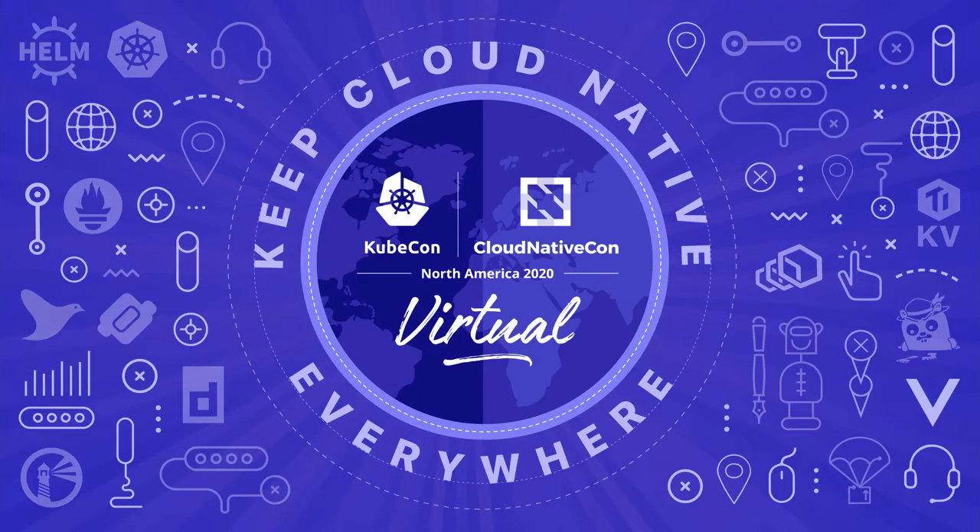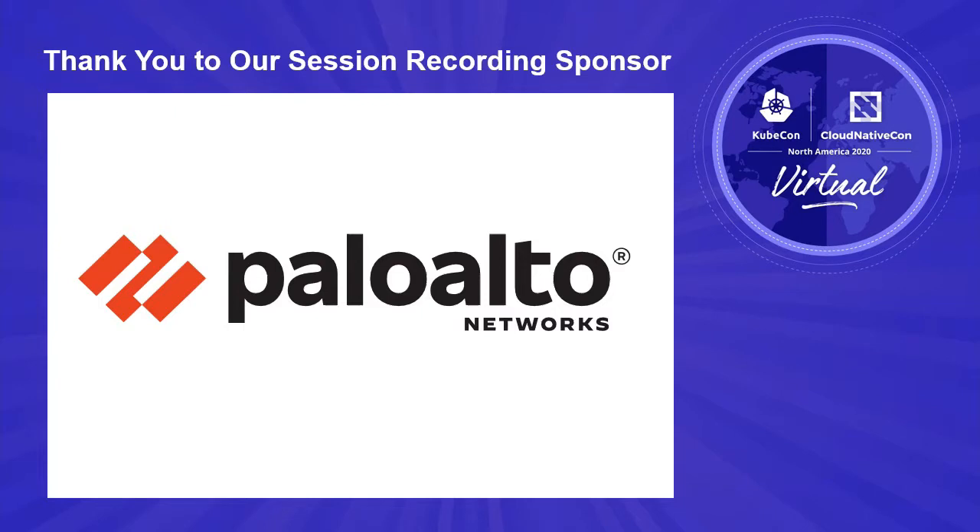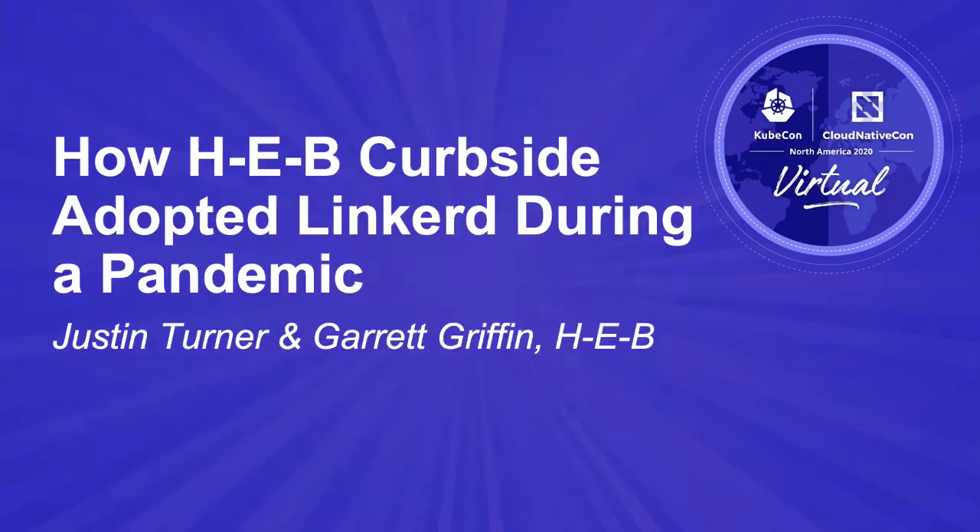Hi, my name is Garrett Griffin, and I am a Senior Engineer and Technical Lead for the Infrastructure and Platform for Digital Fulfillment. Hi, my name is Justin Turner. I'm the Engineering Leader responsible for Digital Fulfillment at HEB.